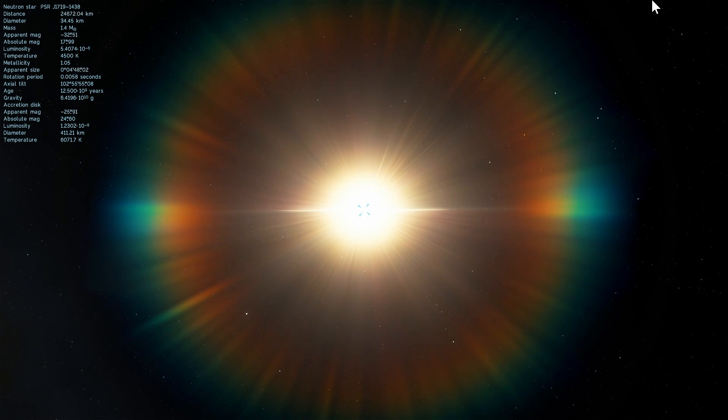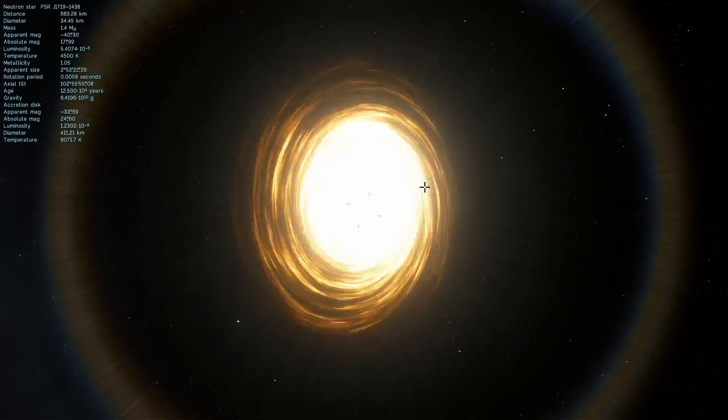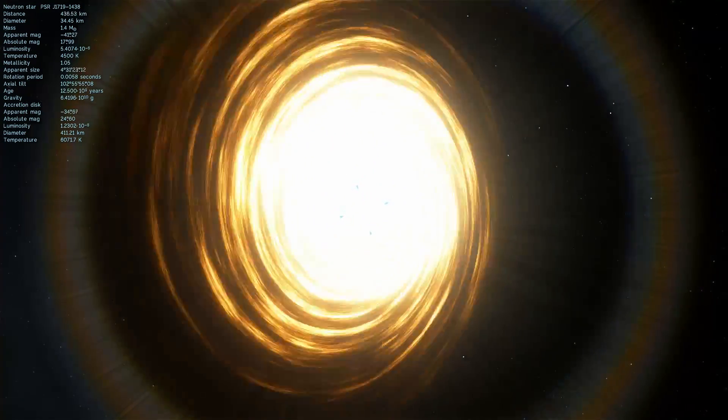This object, just like every other neutron star, possesses very unusual properties, but this is not why we're here — even though we are going to take a look at it just for fun. As you can see, it also has a very beautiful accretion disk as well.